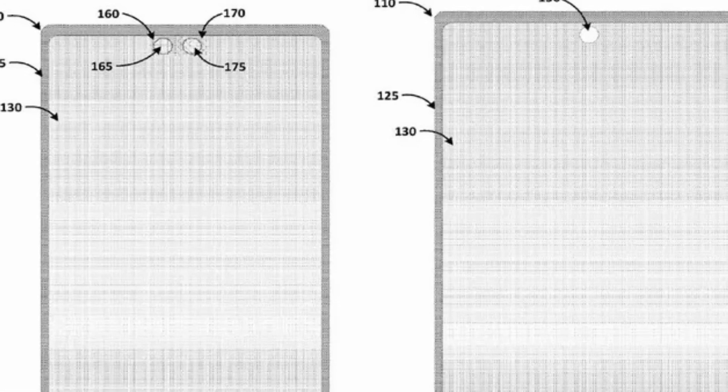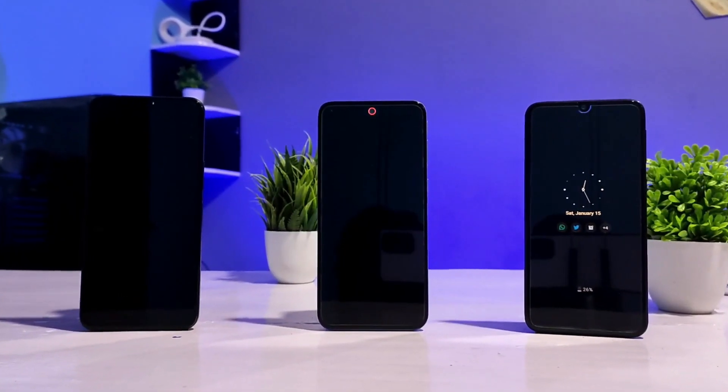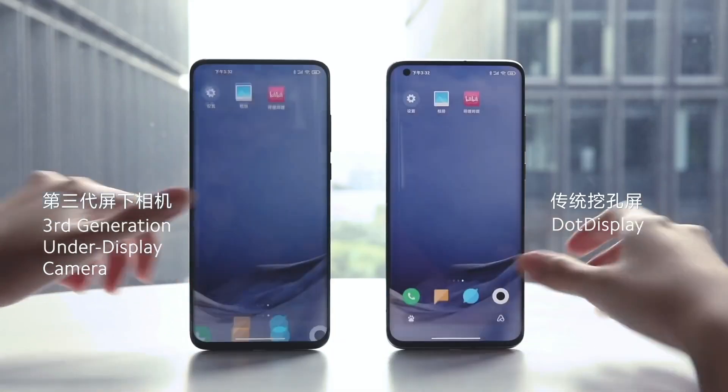The patent describes how Google intends to create a new under-display front-facing camera that would allow Pixel handsets to do rid of a hole-punch camera or a notch, resulting in a full glass screen on the front of the phone.